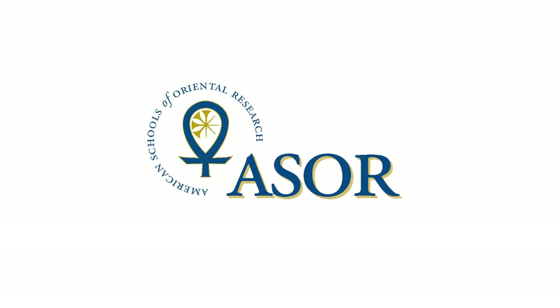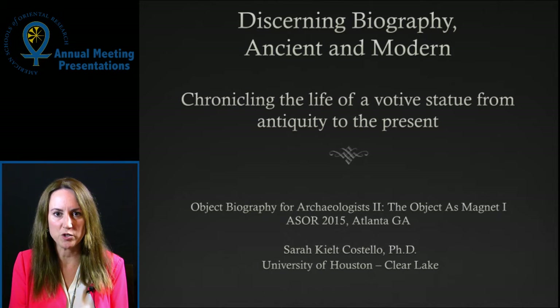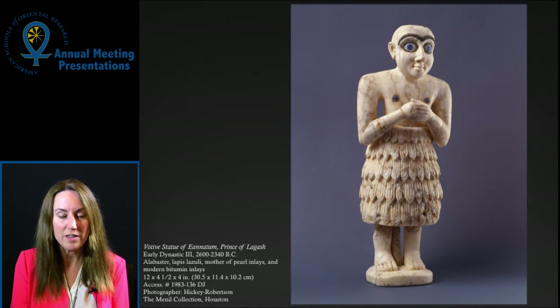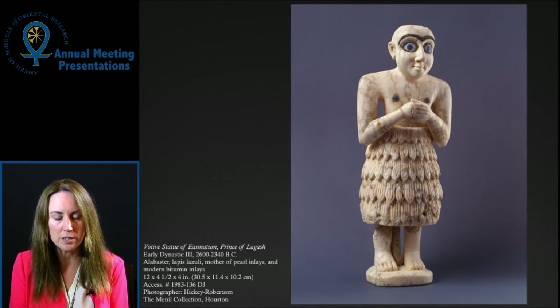My name is Sarah Costello. I'm assistant professor of art history at the University of Houston, Clear Lake.